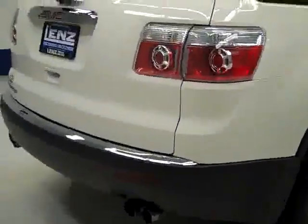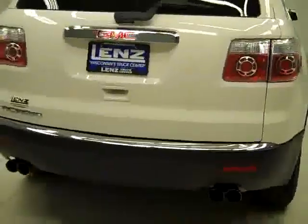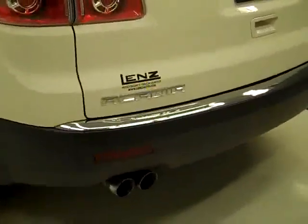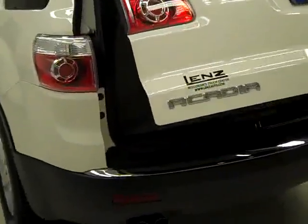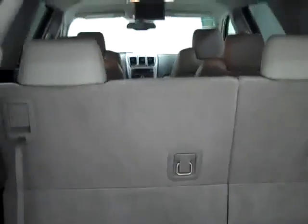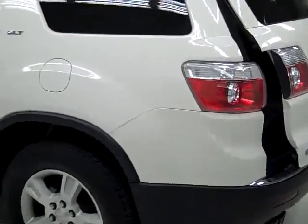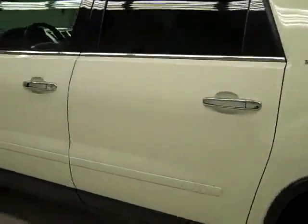Rear tires have about the same amount of tread as the fronts — maybe even a little more. Around back, the rear bumper and tailgate or hatch are in good shape. You can push the button here and it is a power assist hatch. It opens up for you and reveals the cargo area. This back row of seats does fold down for more space, and the front row does too for even more, so you can get quite a lot of room out of these vehicles. That power assist hatch is a very nice feature when you're trying to juggle a lot of things at once.